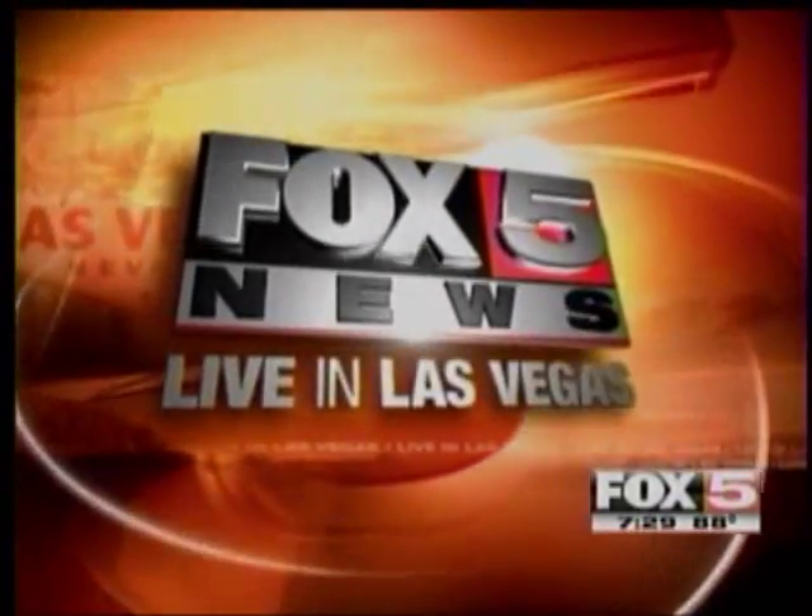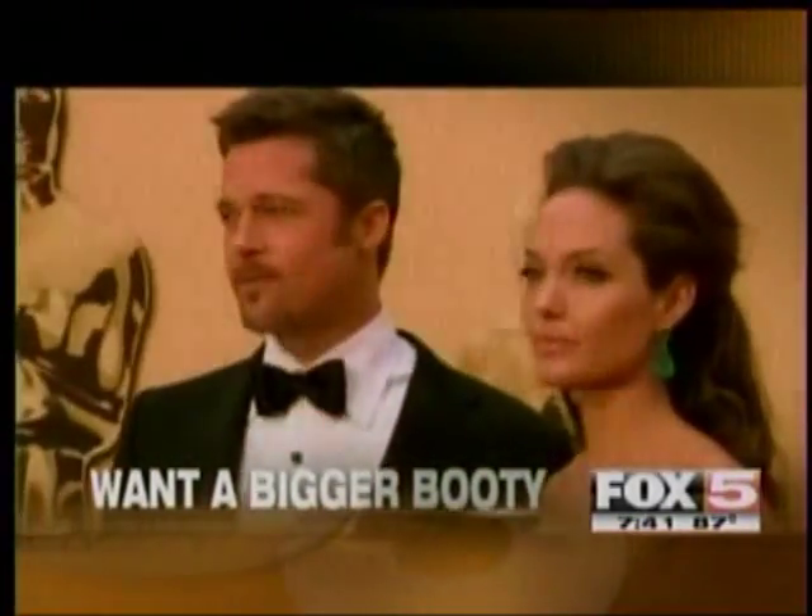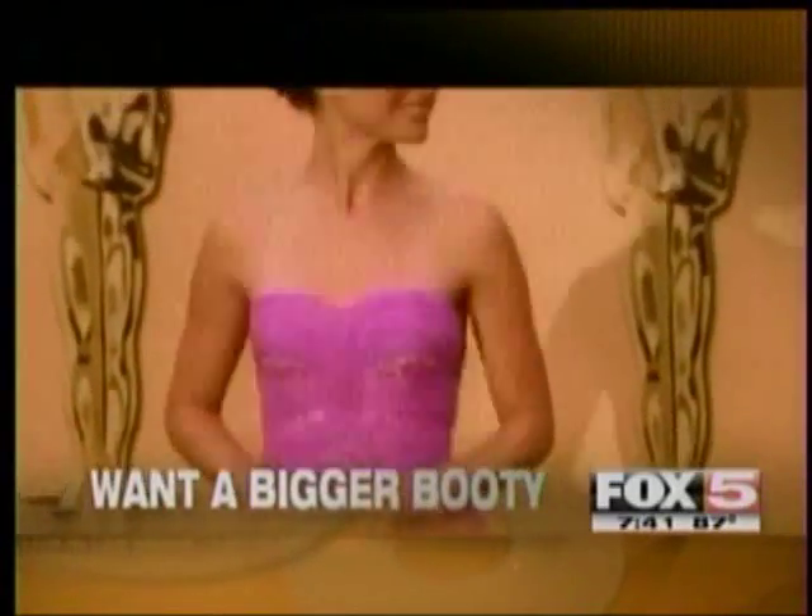This is Fox 5 News, live in Las Vegas. Let's just cut to the chase. Do you want to have a bigger booty? Do you want to look like Serena Williams' butt or J-Lo's butt? Now you can, with a little padding. We'll show you next.